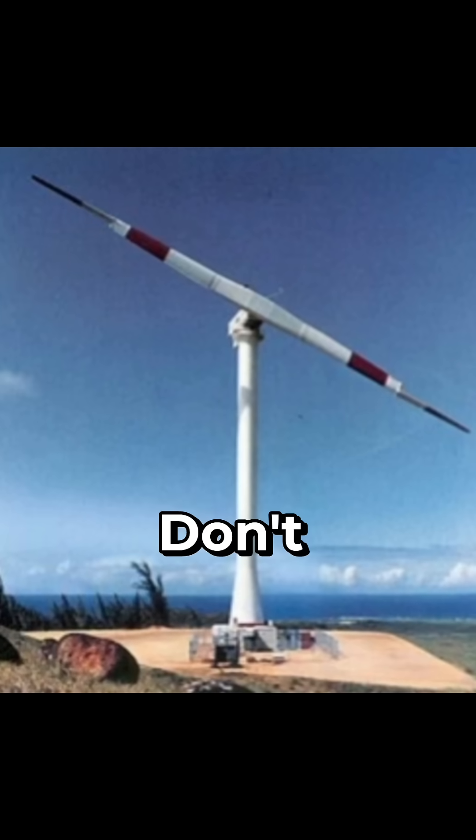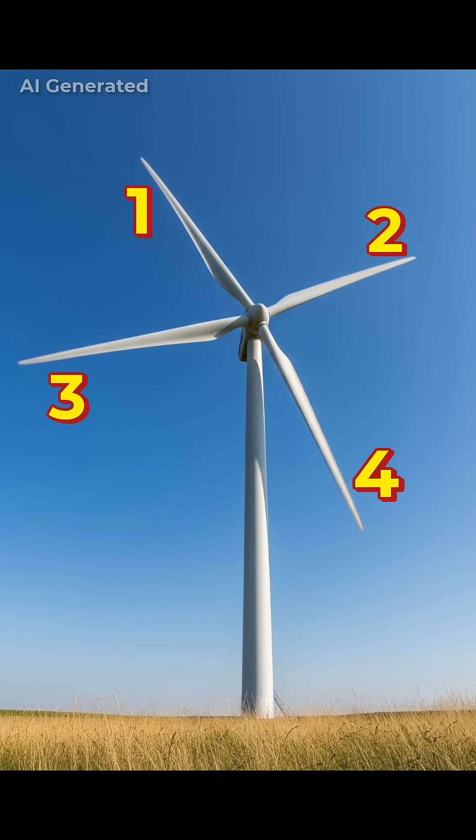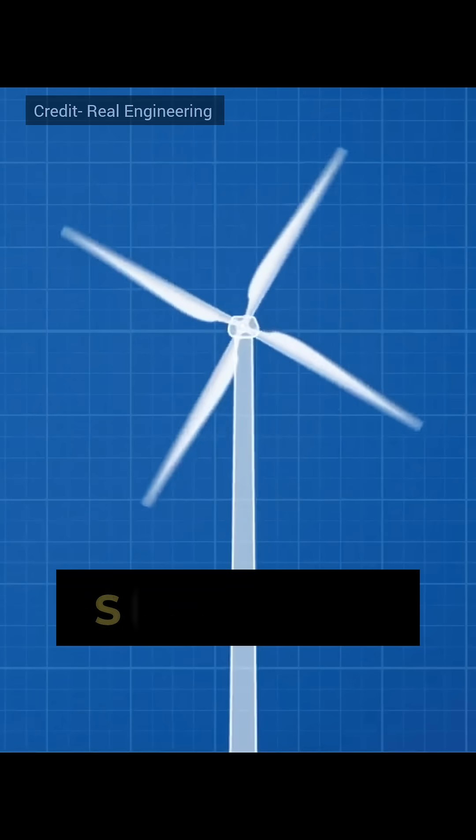If only 2 blades are used, they don't capture enough energy. If you use more than 3 blades, the extra blades start to block the wind, increasing the air resistance and slowing down the turbine, making it less efficient.